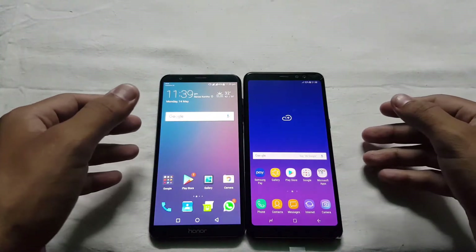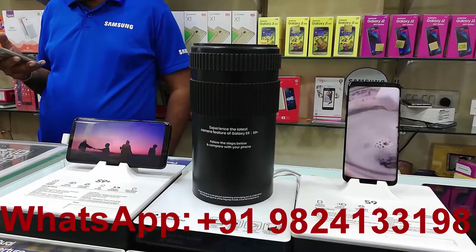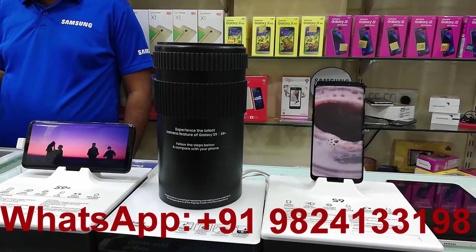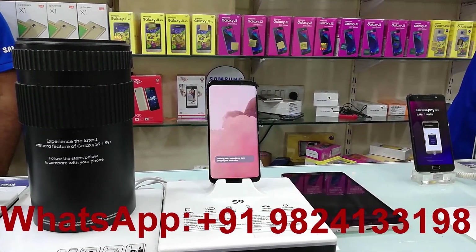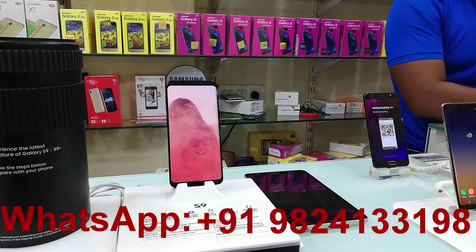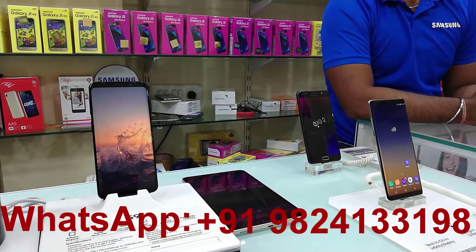But before we get started, visit Patel Mobile World and buy the Galaxy Note 8 and get 10,000 rupees cash back, and 9,000 rupees cash back on the Galaxy S9 and S9 Plus, and so many more deals. So what are you waiting for? The contact number is given, so make your deal now.